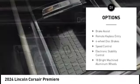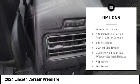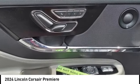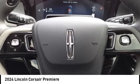alloy wheels, rear spoiler, power liftgate, brake assist, remote keyless entry, four-wheel disc brakes, speed control, electronic stability control.